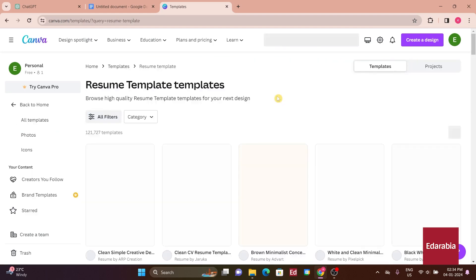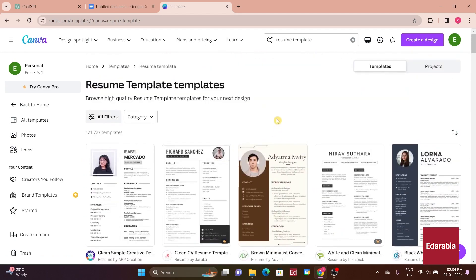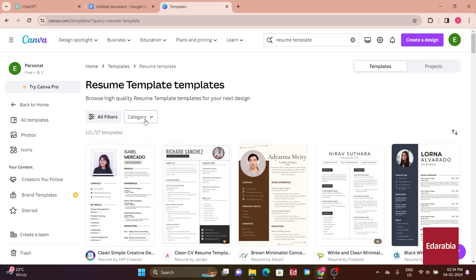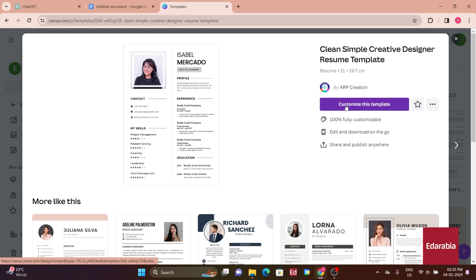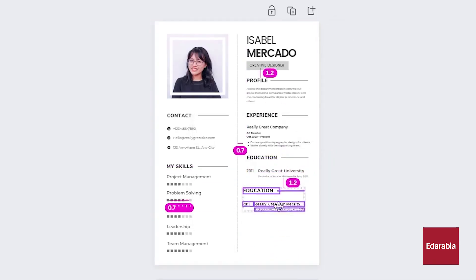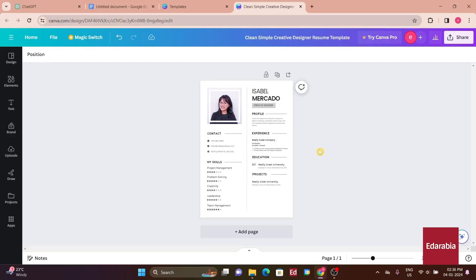Canva will present you with a variety of template options. Within this design tool, you can select different themes like corporate, professional, or education, along with choosing color themes. In this demonstration, we'll opt for a template that appears simple yet elegant. Once you've chosen a template, you can customize it based on your needs — for example, if you have a single work experience or degree, you can remove additional sections. If you want to highlight projects, you can add a dedicated section.